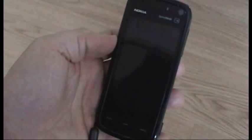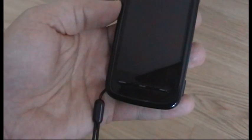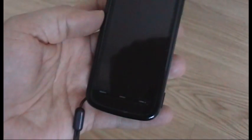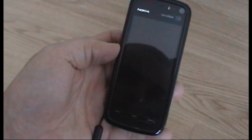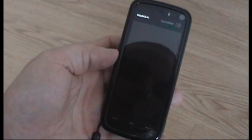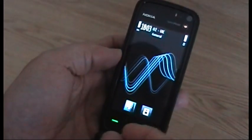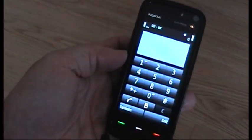First off, something you can see pretty much straight away is the breathing light option. What that does is if you've got any missed calls, messages, or emails, it will flash up twice in quick succession. Or if the phone hasn't had anything like that, it will just breathe every so often. We go in and check — there you go.